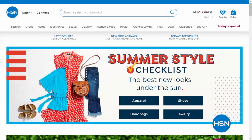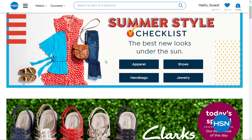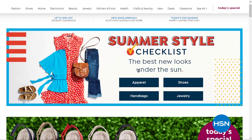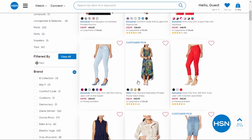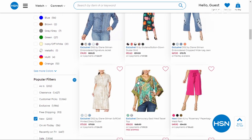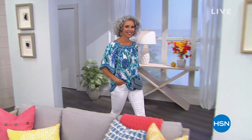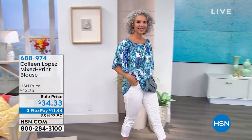Check out our summer style checklist on hsn.com — it's the best new looks under the sun. We've paired fashion brands you love with comfy cute shoes, stylish apparel, and all the accessories to match. You can learn all about Clark's footwear, Democracy fashions, Danielle Nicole handbags, Nina Leonard, and much more. We've extended our return policy from 30 days to 90 days. Check out the summer style checklist all day on May 7th on hsn.com.